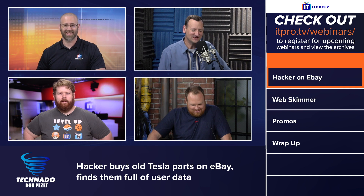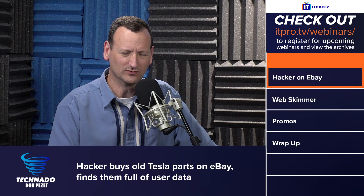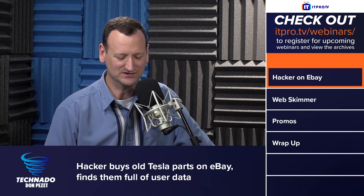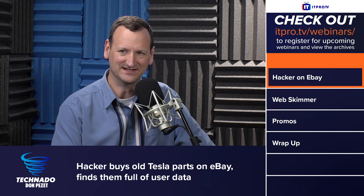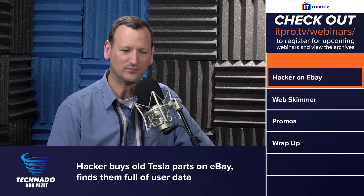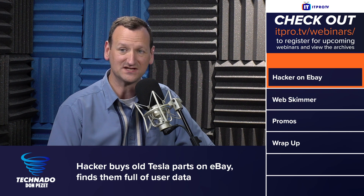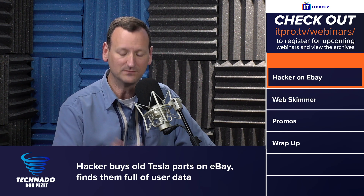In this case, I think there was like one or two that were recovered from a junkyard, but the rest they were purchasing off of eBay. And the story is that in the location data inside of the unit, the last place they showed up was at the Tesla service center.